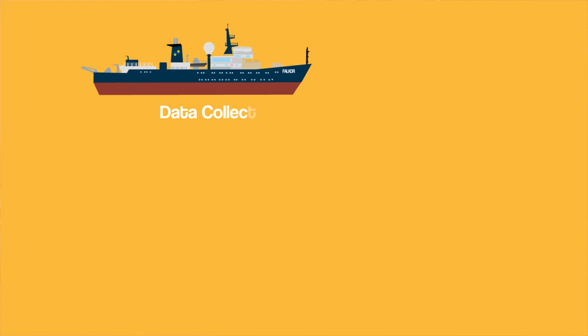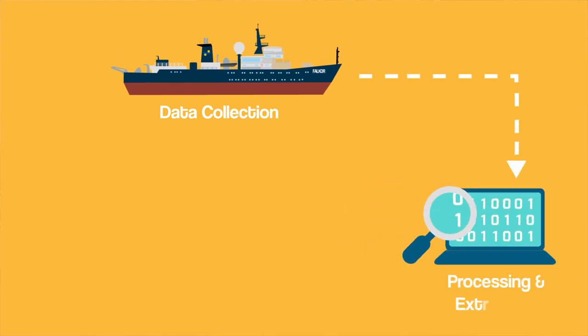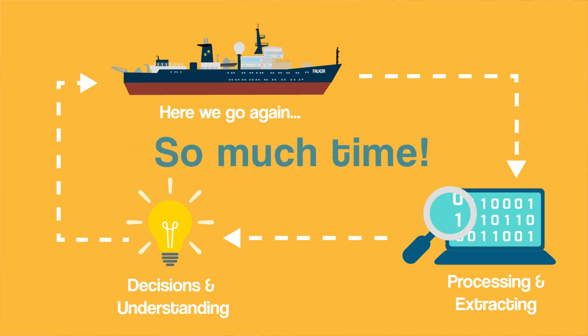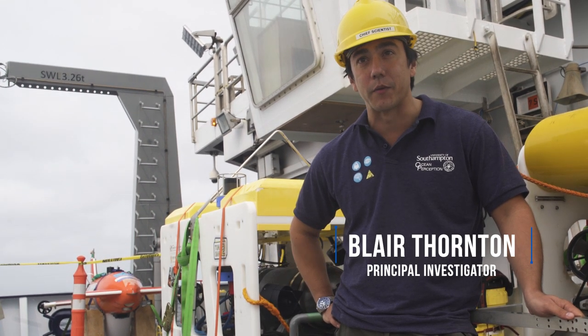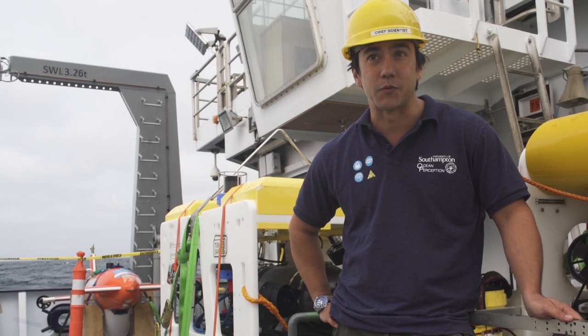Data collection is something that happens in the field, and data processing is something that often happens after the fact. Most of the discoveries we make are actually when we're back on land, when it's too late to do a lot about them. On this cruise, because we're processing the data between the deployments of underwater vehicles, we're making hopefully the best informed decisions we can make.